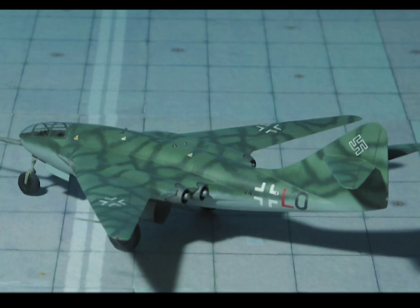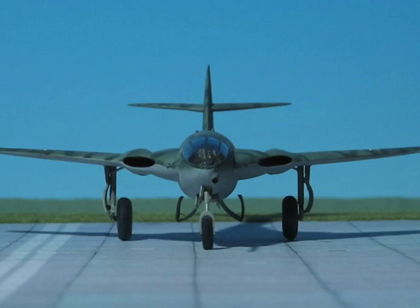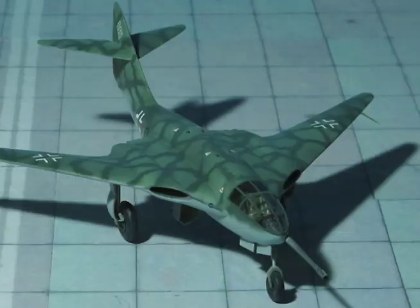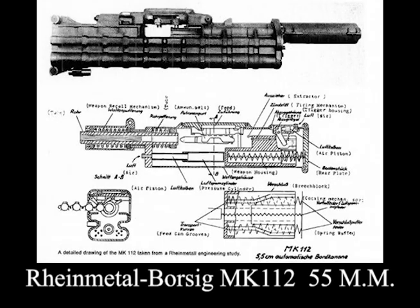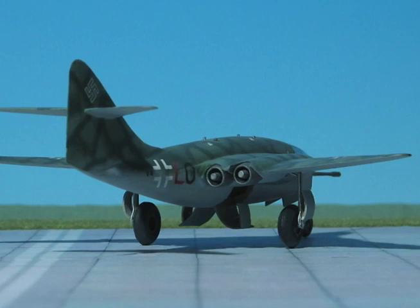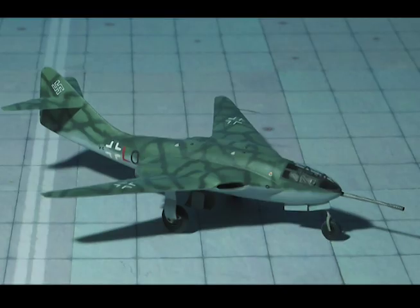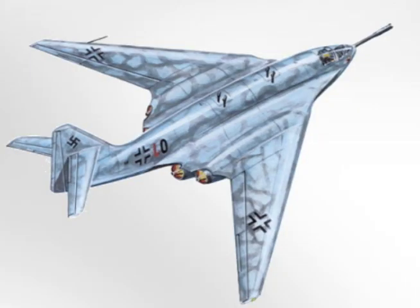Each pair of turbojets was fed by an air intake in the leading edge of the wing. The main landing gear retracted inwards into the fuselage and the front gear retracted backwards beneath the cockpit. A two-man crew sat staggered side by side in the nose cockpit. Armament consisted of one 75mm cannon in the nose and five MK 112 55mm machine cannon. Span: 50 feet 6 inches, length: 49 feet 10 inches, height: 16 feet 1 inch, wing area: 506 square feet, empty weight: 28,065 pounds, takeoff weight: 41,072 pounds, maximum speed: 597 mph.